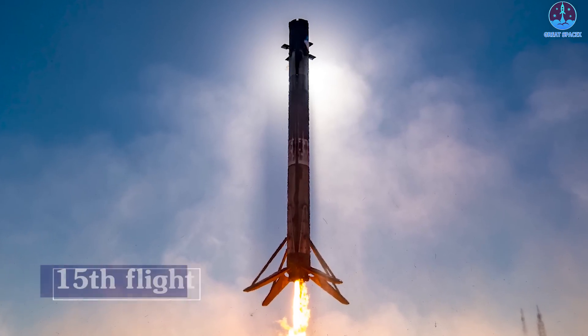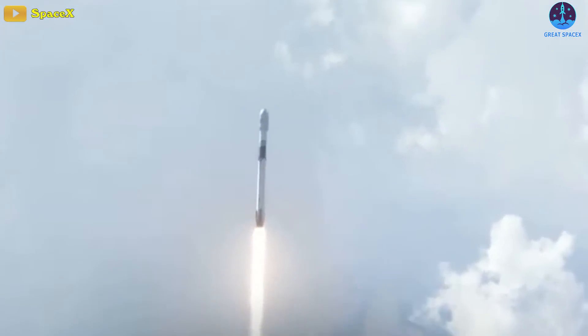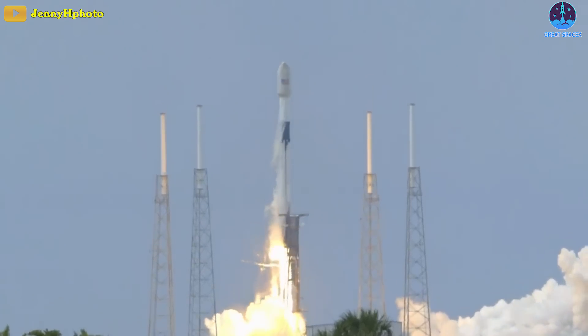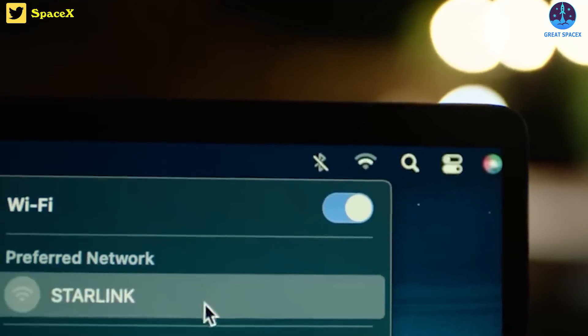The booster in this mission was on its 15th flight, having previously supported the launch of GPS-3-3, TurkSat-5A, Transporter-2, and IntelSat G-33/G-34 missions, as well as 10 flights deploying Starlink satellites for SpaceX's internet-from-space service.